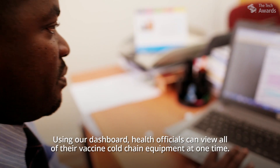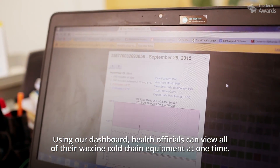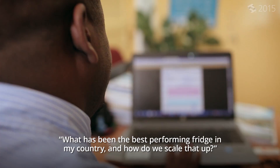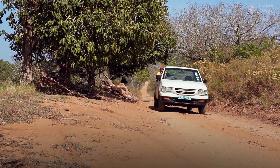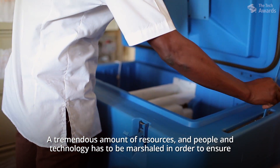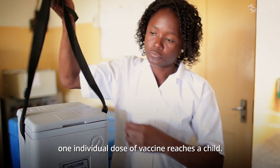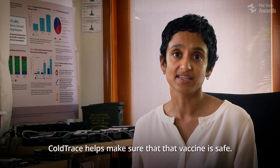Using our dashboard, health officials can view all of their vaccine cold chain equipment at one time. A Ministry of Health official is now able to ask, what has been the best performing fridge in my country, and how do we scale that up? A tremendous amount of resources and people and technology has to be marshaled in order to ensure one individual dose of vaccine reaches a child. ColdTrace helps make sure that that vaccine is safe.